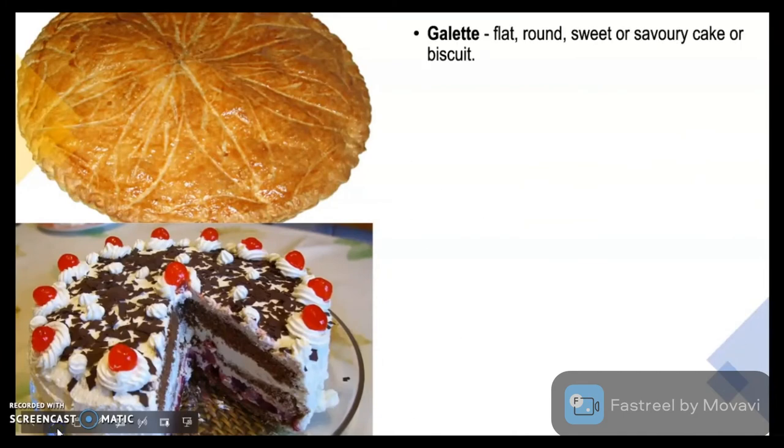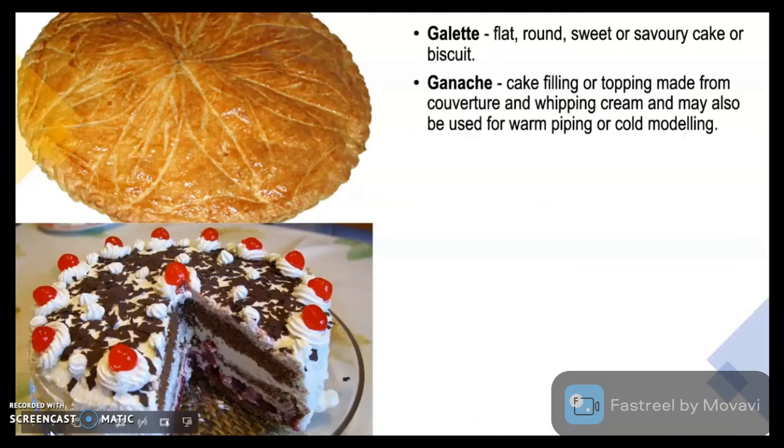Galette is a flat, round, sweet or savoury cake or biscuit. Ganache is a cake filling or topping made from couverture and whipping cream — that is chocolate and whipping cream — and may also be used for warm piping or cold modelling.